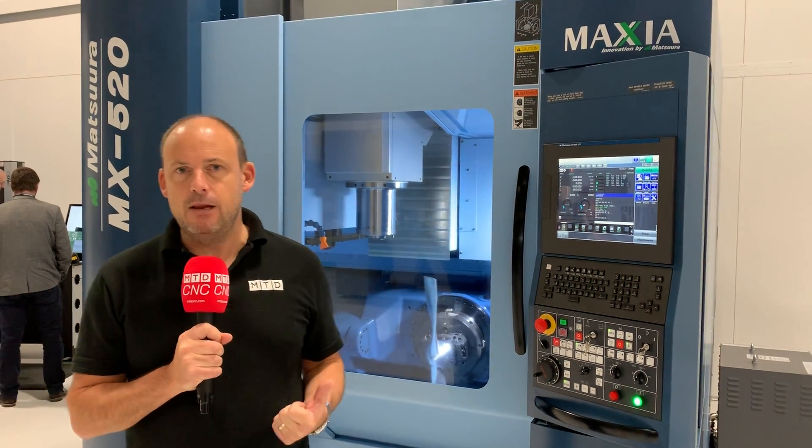This MX-520 here is available from stock at Matsura. In fact, this is one of their fastest selling machines in recent years, and the reason for that is not only the capabilities of the machine, the precision of the machine and the speed of the machine — it's the affordability.